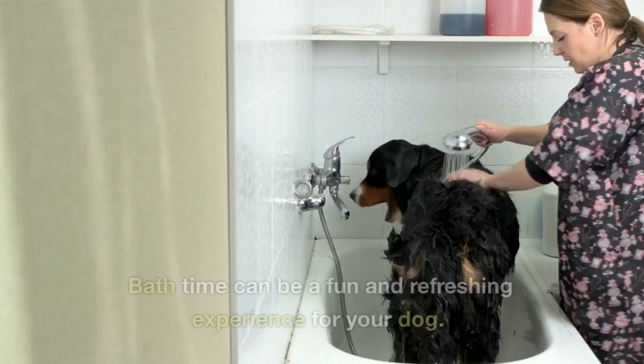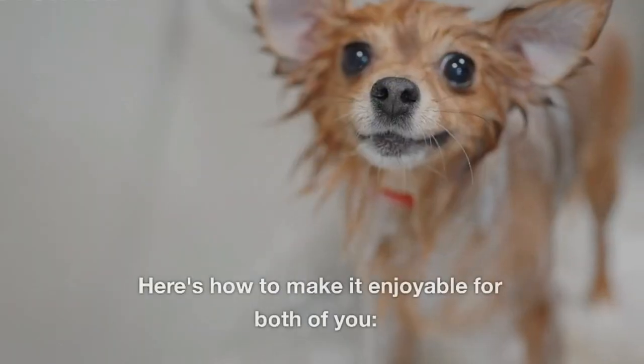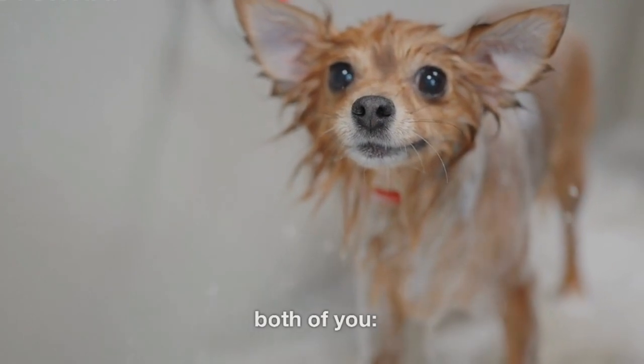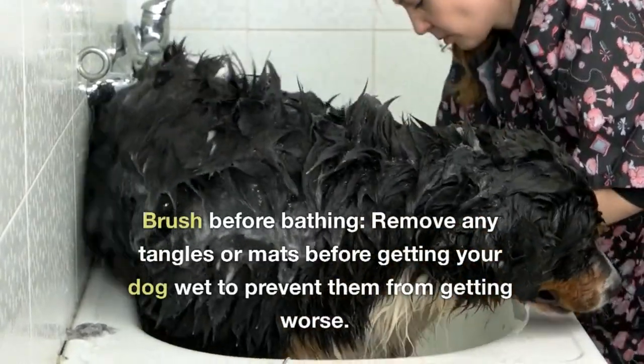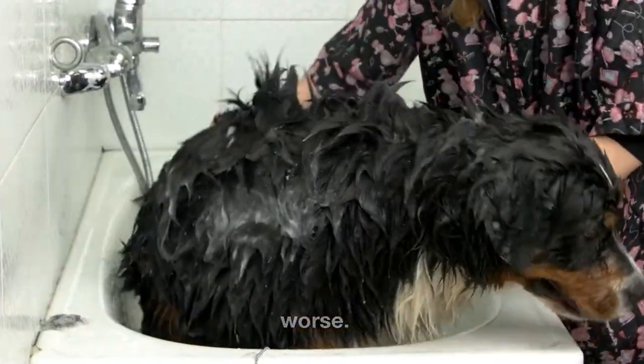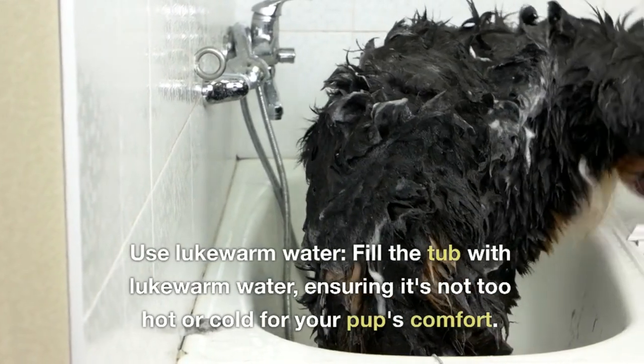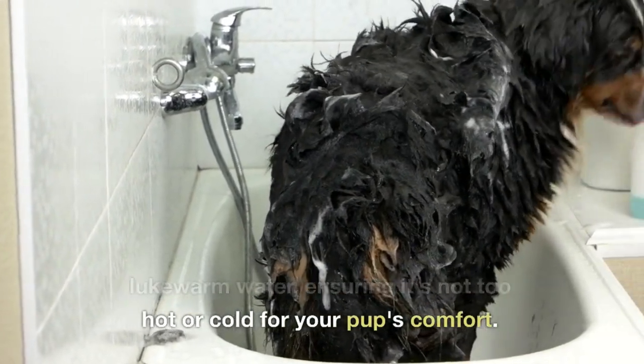Bathing and Drying. Bath time can be a fun and refreshing experience for your dog. Here's how to make it enjoyable for both of you. Brush before bathing — remove any tangles or mats before getting your dog wet to prevent them from getting worse. Use lukewarm water — fill the tub with lukewarm water, ensuring it's not too hot or cold for your pup's comfort.